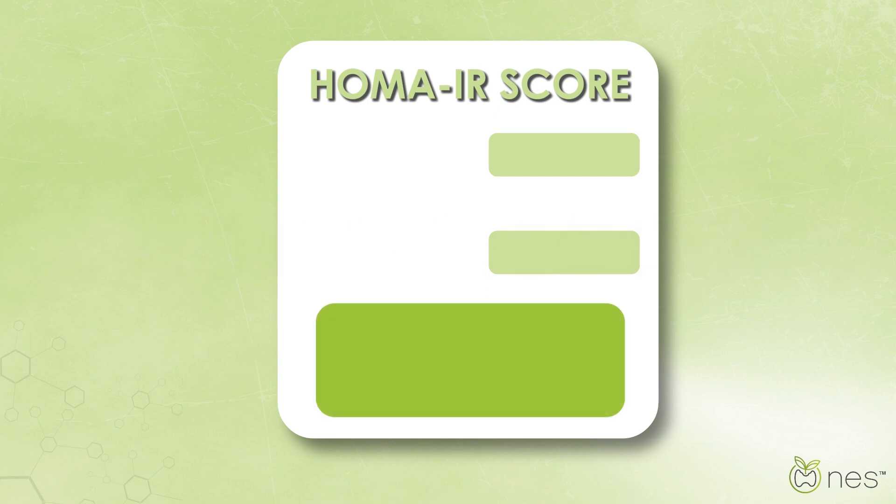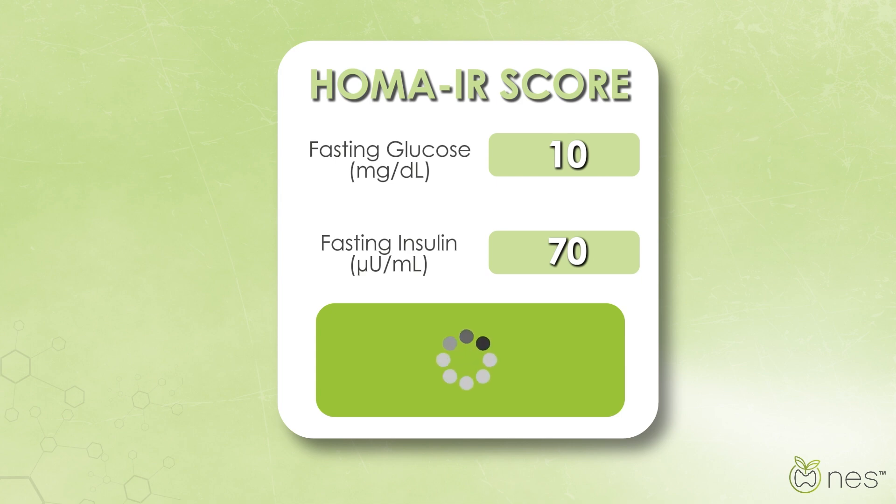The HOMA-IR score is calculated using your fasting blood glucose and insulin levels. It's a non-invasive way to check how well your body is responding to insulin.